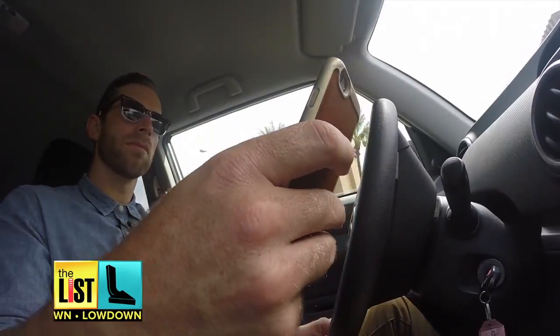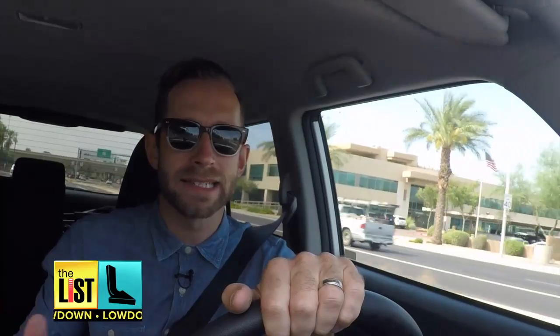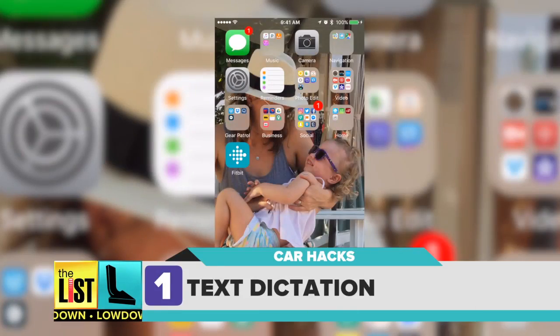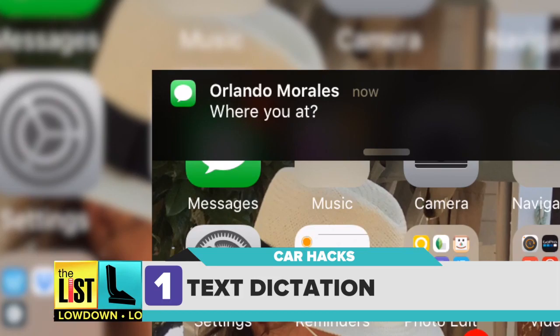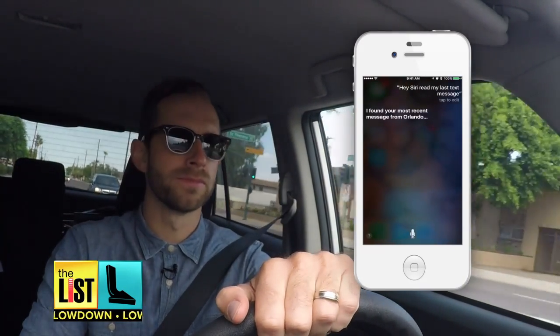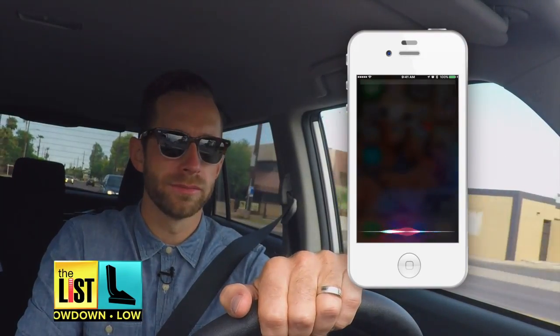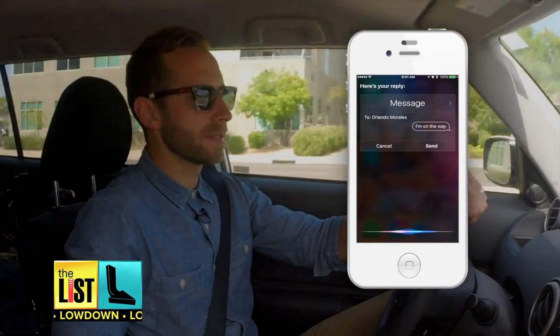Our first way to make your driving life easier: ending distracted driving. These days texting has become the preferred method of communication, but in some cases it's illegal and in all cases it's a bad idea. Thankfully there's a hack for that. iPhone users say, 'Hey Siri, read my text.' Siri reads: 'Orlando said, where are you at?' And you can reply hands-free as well — 'I'm on the way' — and send it.